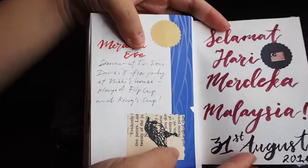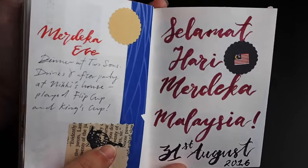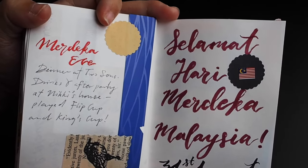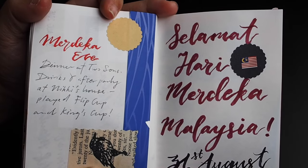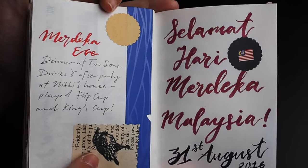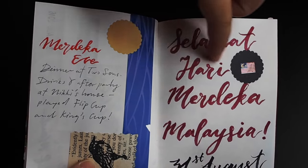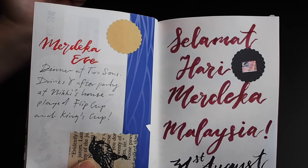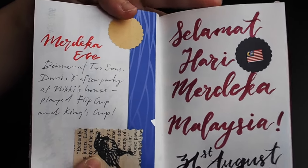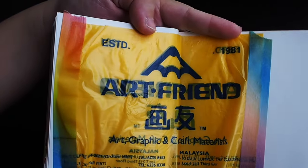This is the last page. On the 31st of August was Malaysia's Independence Day. In our own language here, it is 'Selamat Hari Merdeka Malaysia' — that is 'Happy Independence Day.' Merdeka means independence, selamat means happy, and hari means day. In Bahasa Malaysia it's a bit more jumbled up, but yeah.